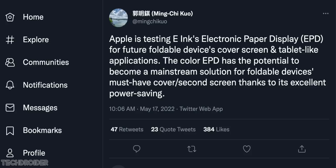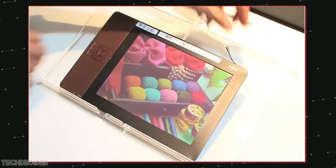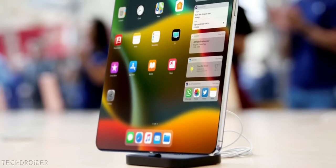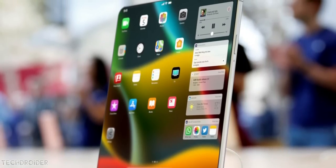Ming-Chi Kuo says Apple is testing an e-ink electronic paper display for a folding device cover screen. He says it is going to be a colorful e-ink panel, offering a power-saving and amazing experience at the same time.